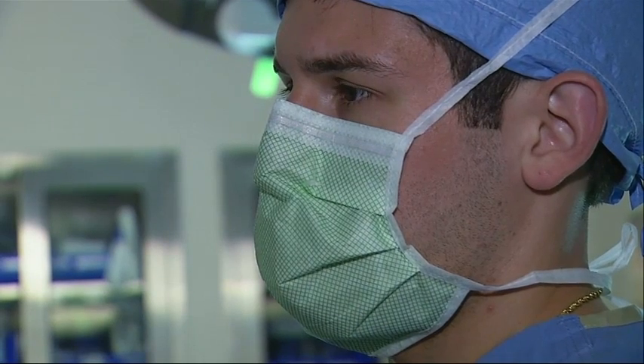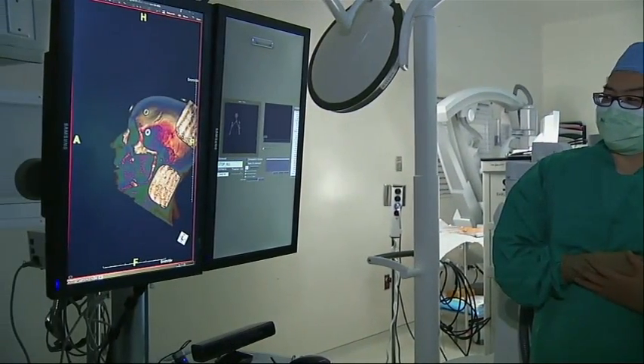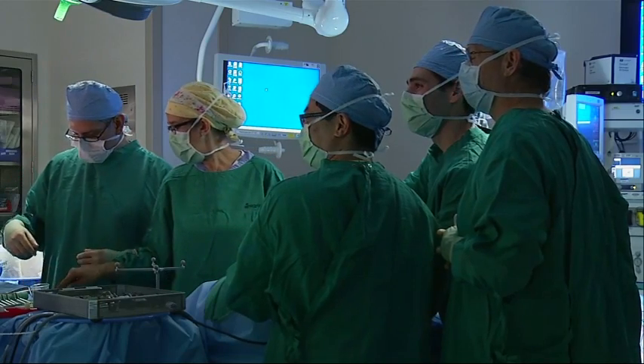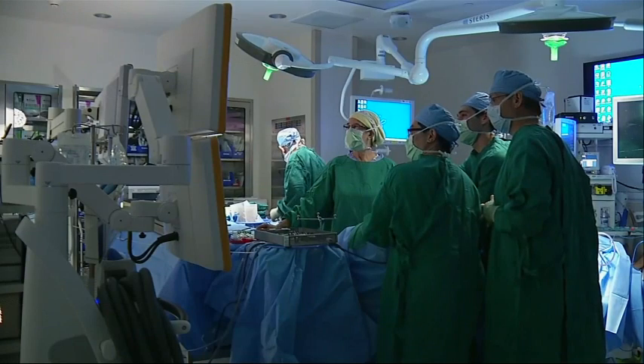The surgeon can then use voice commands and hand gestures in the operating room to manipulate these images. The key to good surgical success is visualization. When you have the data so that you can visualize exactly what's going on, it definitely decreases the stress and anxiety level. The more prepared you are, the better surgical outcomes one gets.